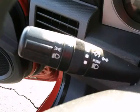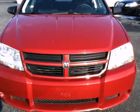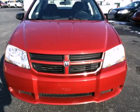With its silky smooth ride, superb fuel economy, and rock-solid build quality, the Avenger is a sensational value.